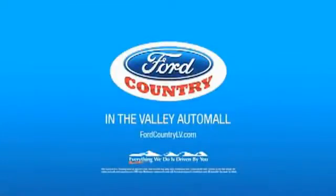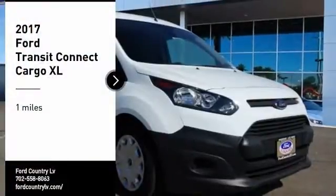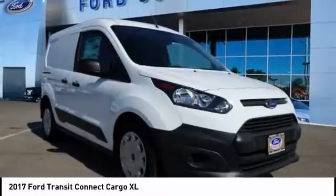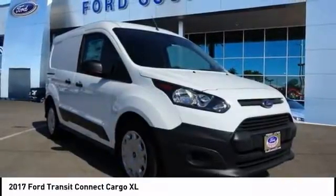Visit Ford Country in the Valley Auto Mall today. Pick up this great vehicle, which is available today. This could be the one you've been searching for. Contact the dealer today and get behind the wheel today.